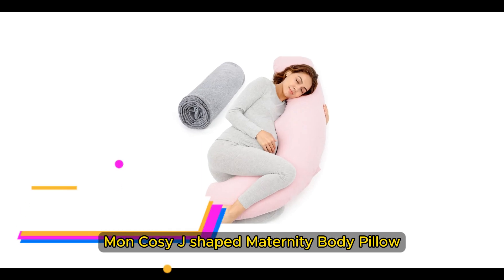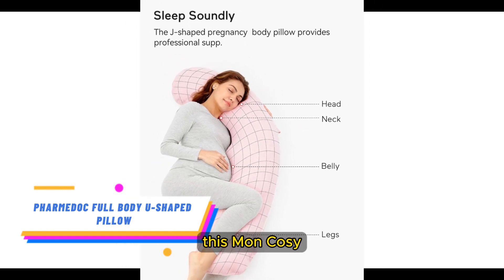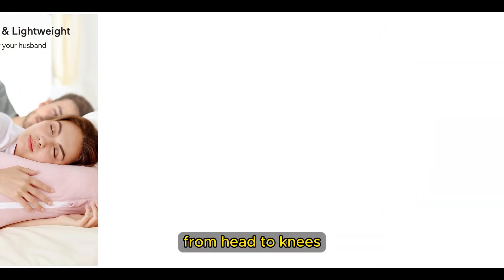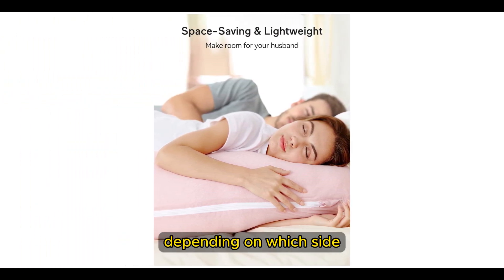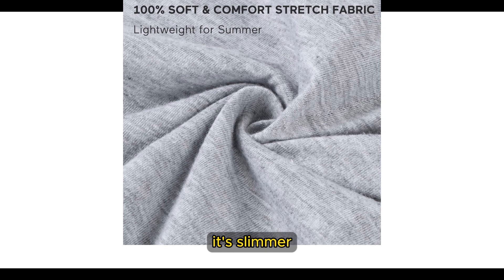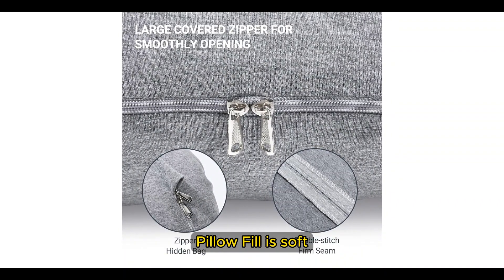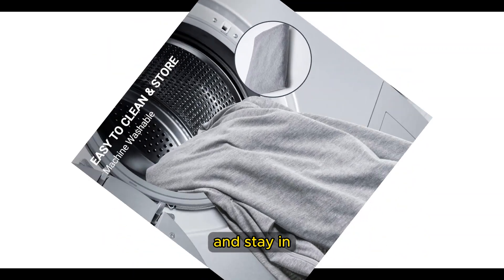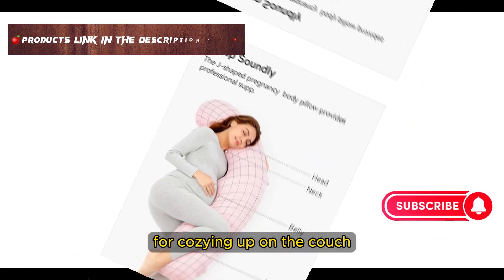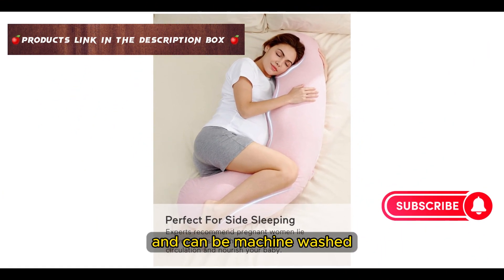Number 5: Mom Cozy J-Shaped Maternity Body Pillow. If you've been stuffing pillows alongside your back and between your legs in an effort to get comfy, this Mom Cozy J-Shaped Pregnancy Pillow might be the right choice. The shape provides cradling support from head to knees that you can flip in either direction depending on which side you prefer to sleep on and whether you need more knee or neck support. Unlike C and U-shaped pillows, it's slimmer, so it won't take up the entire bed. Moms-to-be love that the fill is soft and malleable, making it easy to squish into the desired position. The jersey cover is lightweight enough for hot sleepers and can be machine-washed for easy cleaning.